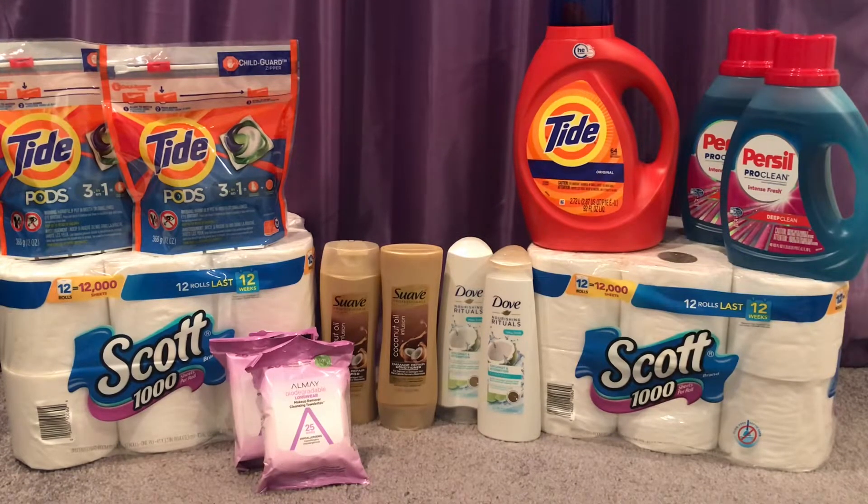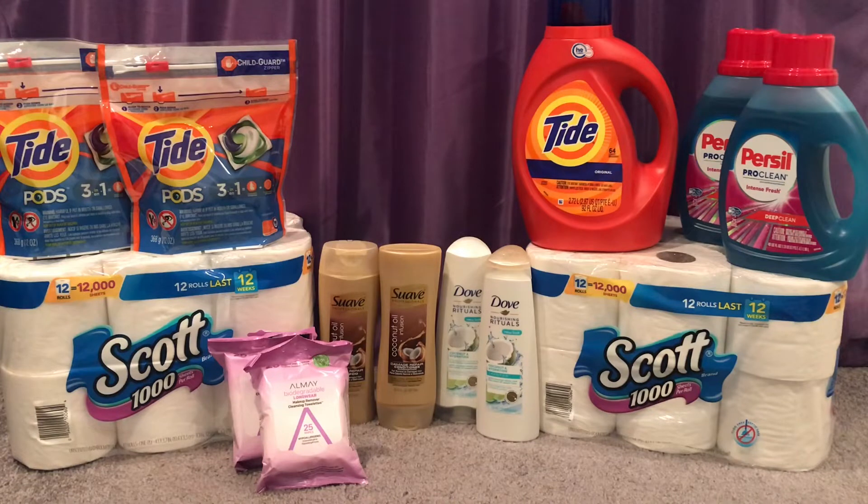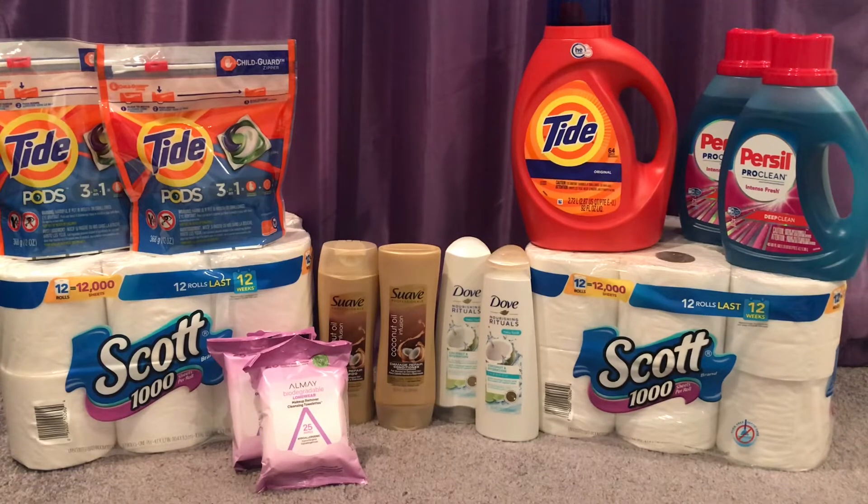Starting with Scott toilet paper — Scott is spend $20 get $5. I grabbed two of the thousand-sheet rolls. They're $7.99 each, so two totaled $15.98. I had two $0.50 off printables from scottbrand.com making it $14.98, but I got back the $5 extra care bucks making it $9.98 for both, or just $4.99 each — a pretty good price for the thousand-sheet rolls.